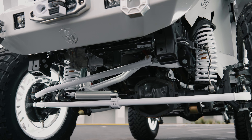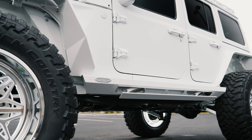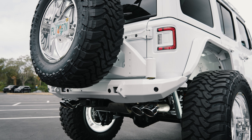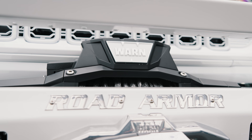Including the 4.5-inch Stage 4 Evo Lift with King Remote Reservoir adjustable shocks, Rock Slide Gen 3 step sliders, Road Armor Stealth front and rear bumpers with full-size spare tire carrier, Road Armor Stealth inner and outer fenders, and a 10,000-pound Warn Xeon 10S Platinum winch.